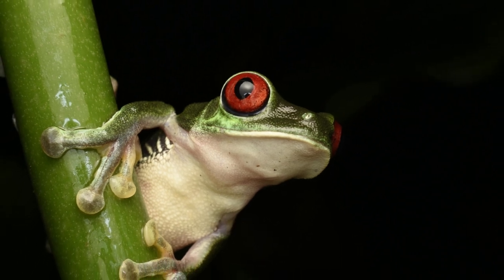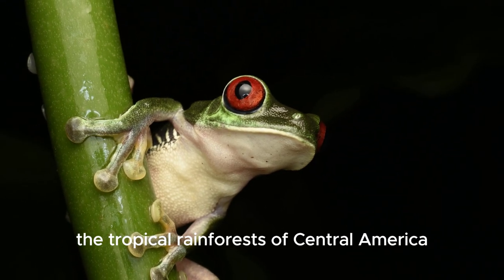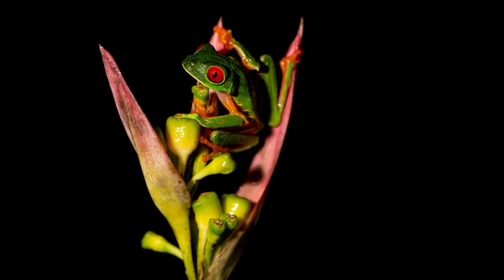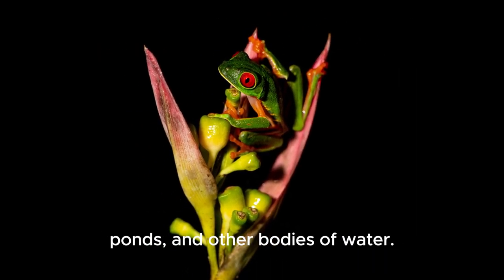They are native to the tropical rainforests of Central America, including areas in Mexico, Costa Rica, Panama, and Nicaragua. They are typically found near rivers, ponds, and other bodies of water.